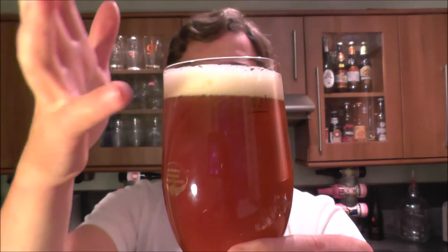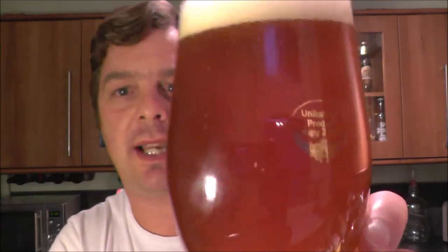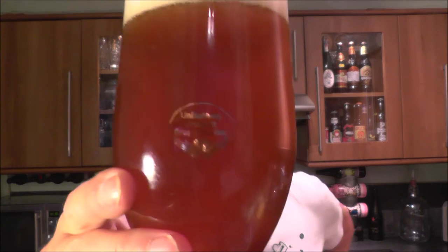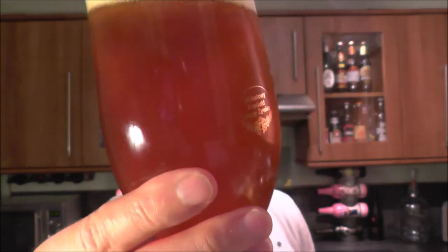Beer in the glass then — one finger, slightly off-white head. Nice raging carbonation on this beer. There you go, there's the camera picking it up. Yeah, amber beer. Quite clear — little bit of haze to it, I've got to be honest.